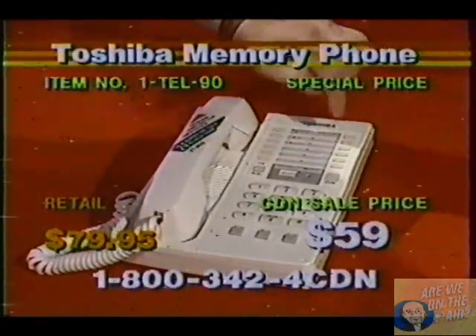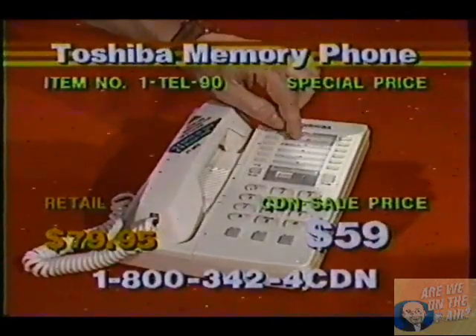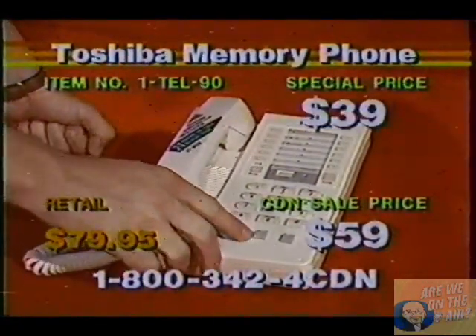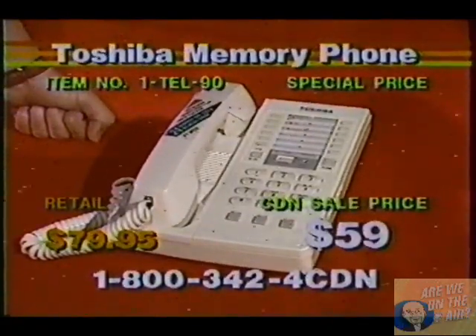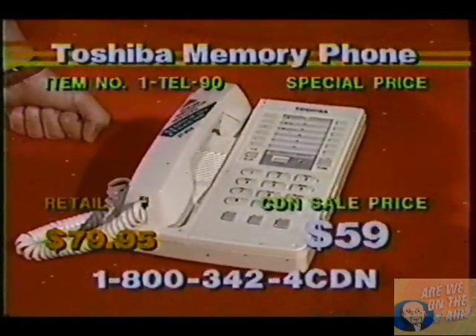There are 24 numbers you can plug into here, and you can plug in your long-distance numbers with your tone service, because it gives you — right down here you see a pause button — and a lot of your long-distance services, you have to dial in your local access code, and then it takes about a two-second pause before it goes into effect.